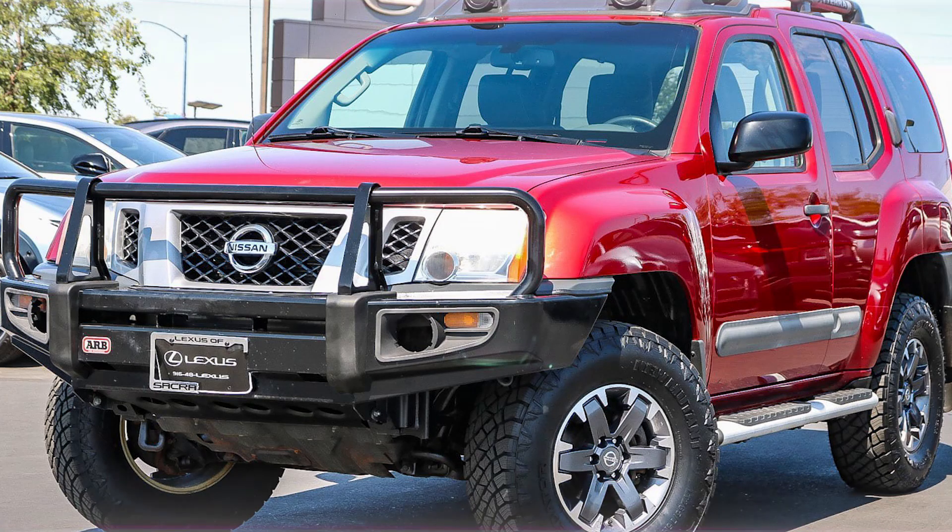Aftermarket support: due to its popularity among off-road enthusiasts, the Xterra has a strong aftermarket community, offering various accessories and modifications.